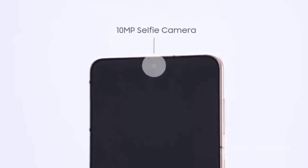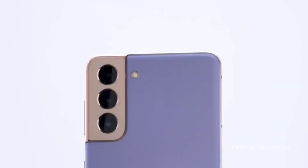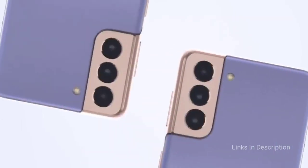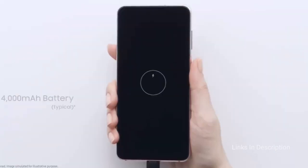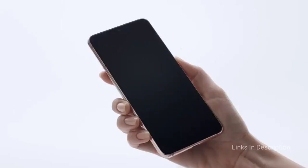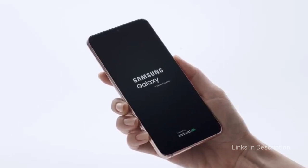Despite being the entry model of the S21 range, the S21 comes with a very capable triple camera system that makes shooting friends, family, and life events easy. Buy this phone for its 5G connectivity, very fast performance, 120Hz smooth screen, and strong camera system. The only disappointment is the battery life.